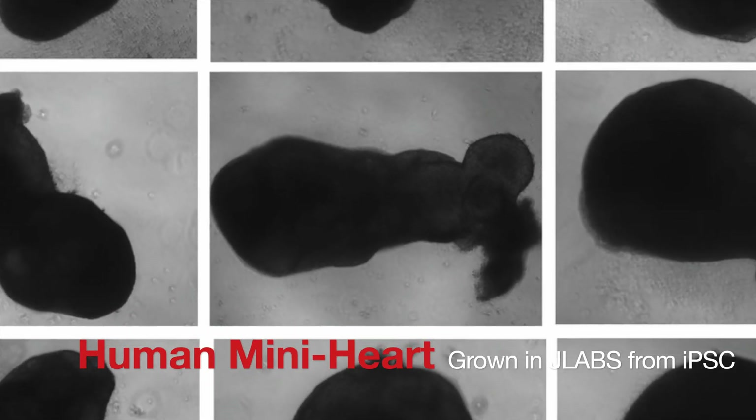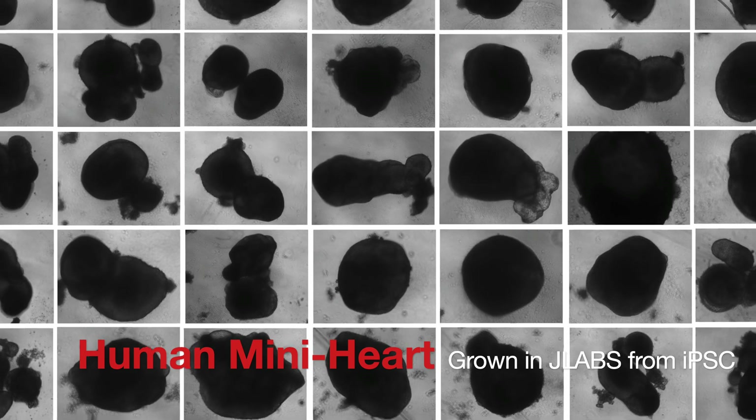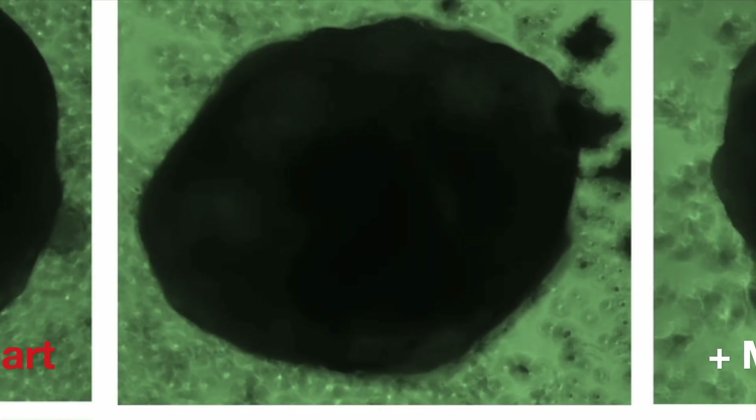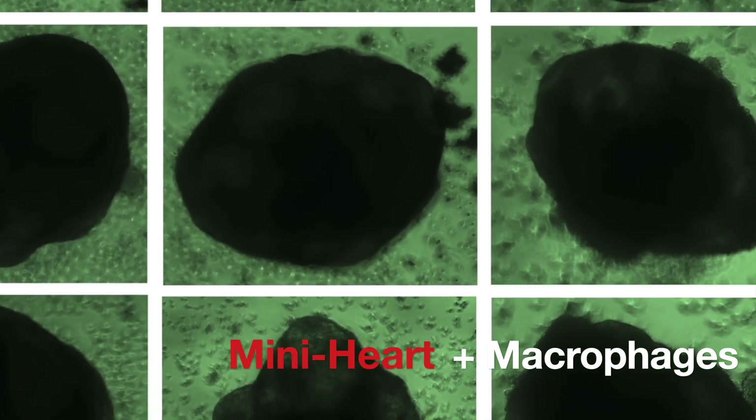At Cytohub, we're transforming the future of regenerative medicine with groundbreaking science. Our mini-hearts, grown from induced pluripotent stem cells in J-Labs San Diego, California, are a testament to how far biotechnology has come.